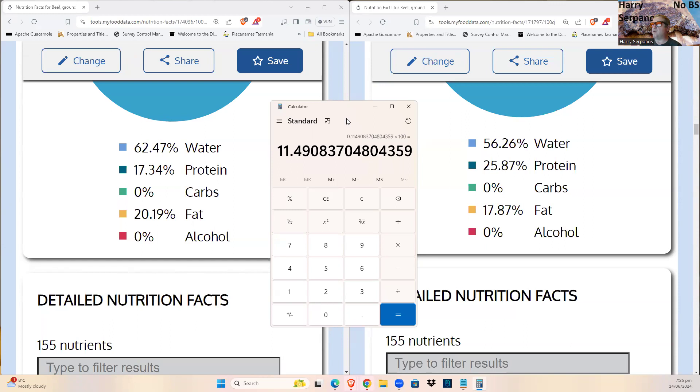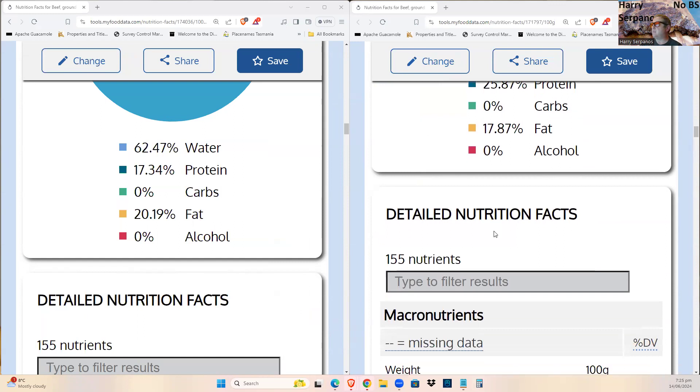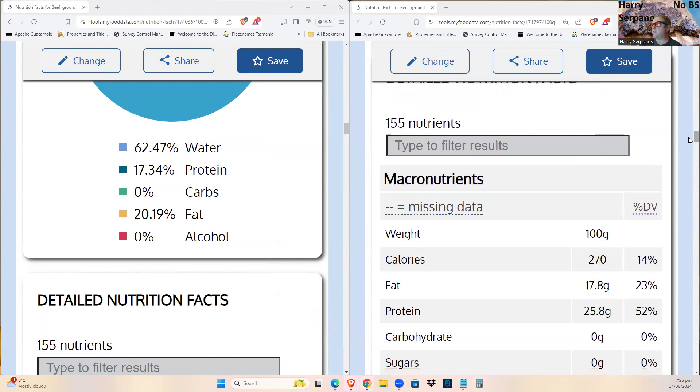Interestingly, you actually lose about 11.5% fat but only 9.9% water, meaning you lose slightly more fat than water during cooking — which surprises most people who assume water loss would dominate. Cooking has some unusual effects.